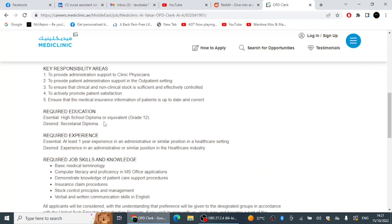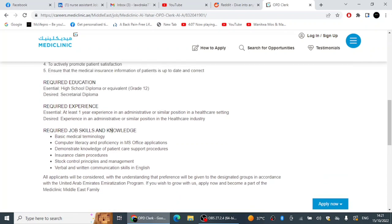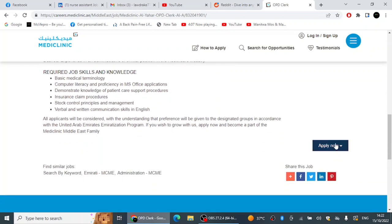When you get into the hospital you gain a lot of experience, and it can open doors to some of the best hospitals in the UAE. It's a wonderful position with a good salary — I think not less than 4,000 dirhams, possibly more. Mediclinic is one of the best hospitals in the country. They require at least one year of experience, but if you are qualified and willing to learn you can still get a call. Key skills needed include basic medical terminology, computer literacy, insurance claim procedures, stock control principles, and verbal and written communication skills. To apply, click the Apply button.